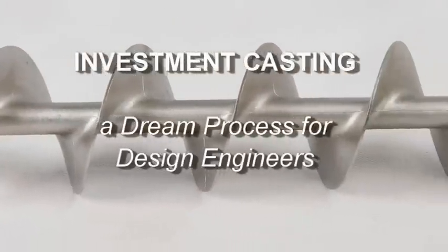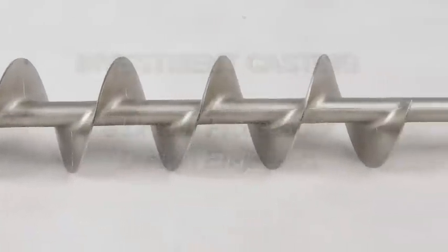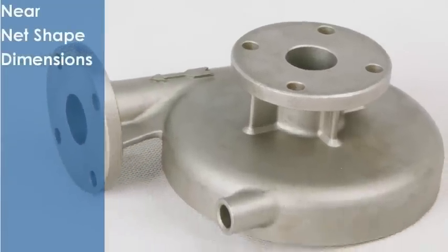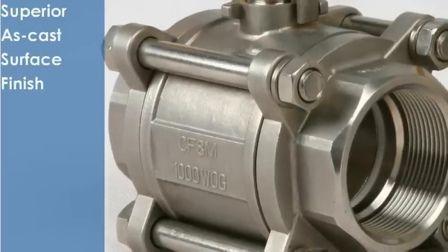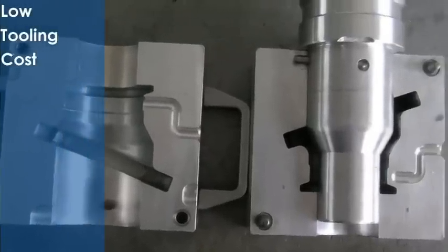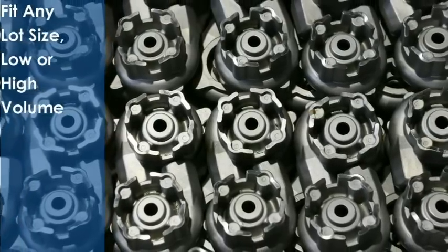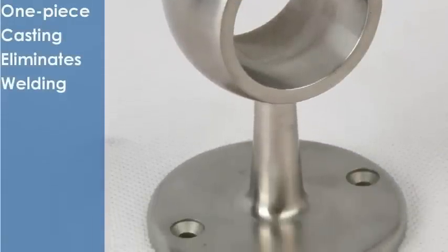Investment casting is a design engineer's dream process. It offers many benefits: great design flexibility, near-net shaped dimensions, easy internal complexity, superior surface finish, low tooling costs, rich choices of alloys, and any lot sizes. It can eliminate welding by one-piece casting.